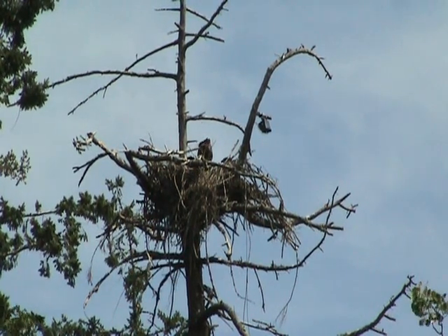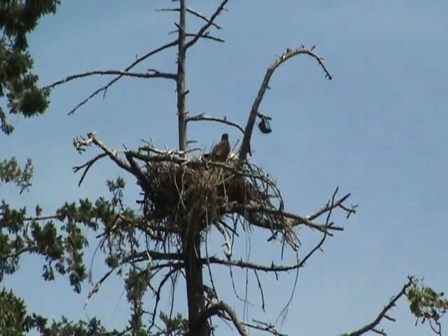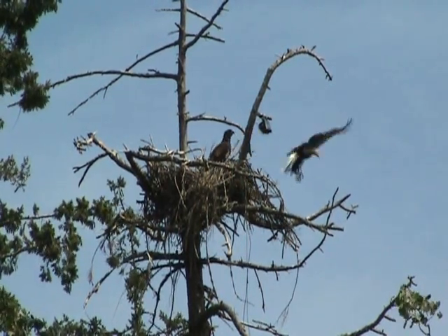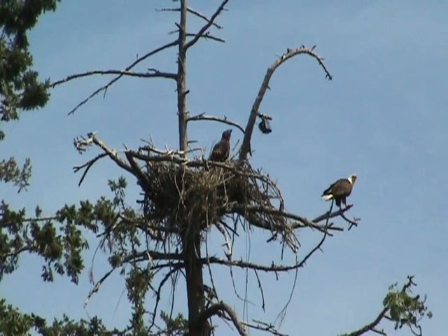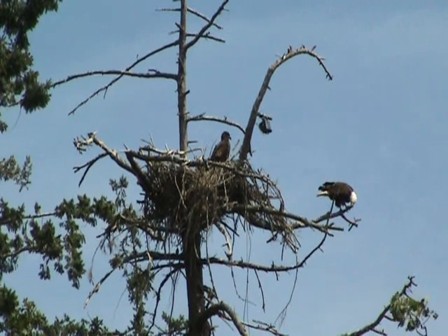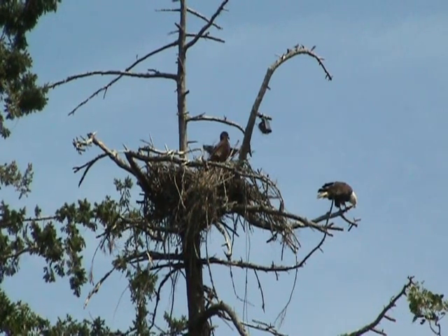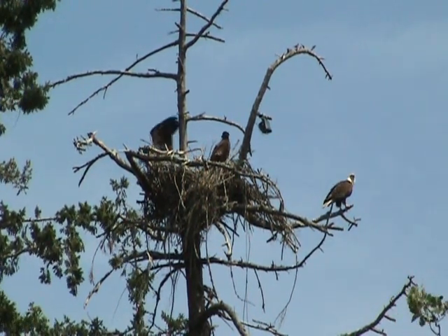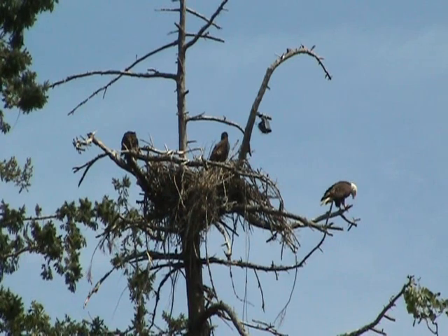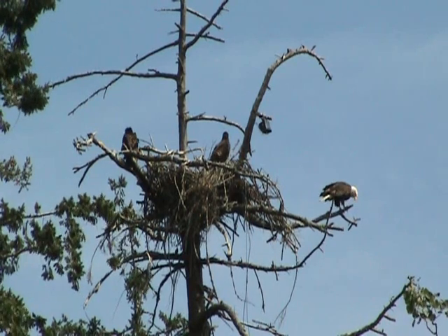Quite often throughout the year when you're down on the beach watching them, you can see the juvenile eagles from years gone by fly by sometimes, although they don't tolerate them well during the mating and nesting season. There's an osprey nest about a half a mile up the field, and if the eagles see the osprey with fish, they'll sometimes both chase them, make them drop it, and grab it. Very big scavengers.